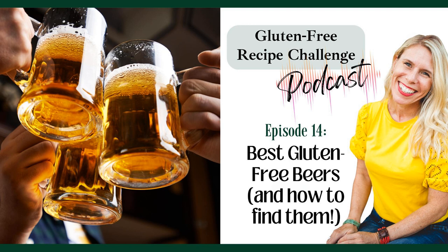Hey everyone, I'm Melissa Erdelak, host of the Gluten-Free Recipe Challenge podcast and creator behind the gluten-free website Mama Graman. Here we take beloved recipes you thought you'd never enjoy again and transform them into easy copycat versions just as good as the originals.